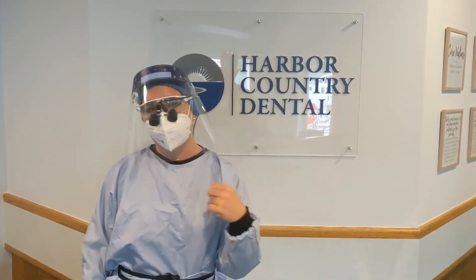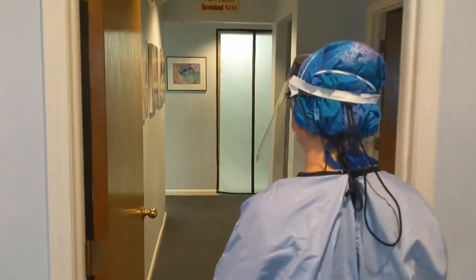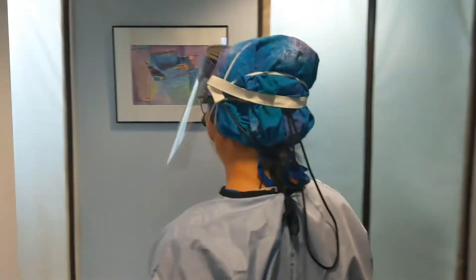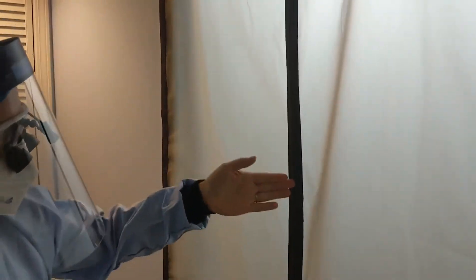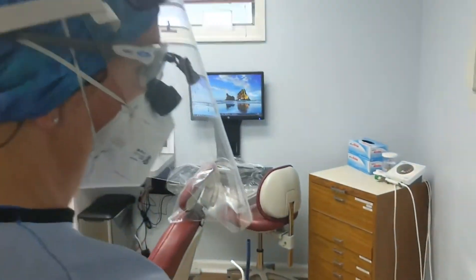I'd love to show you what else we have in store for you, so if you come on back with me, I'll show you how your appointment's going to go. You'll notice our barriers to help prevent aerosols from traveling throughout the practice. I'm going to open, close you in, and step inside to my office.